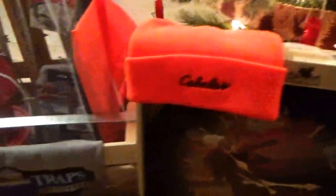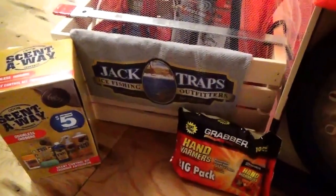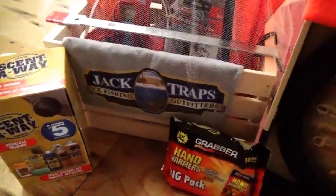Hand warmer — that's so cheap. Another hat. Everything from ice fishing. Scent away, of course — they use that a lot. It doesn't work, but sure.